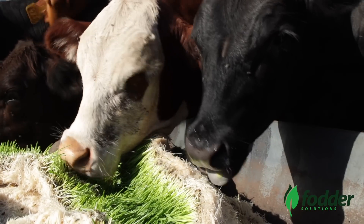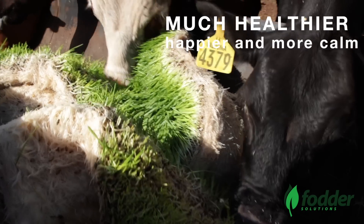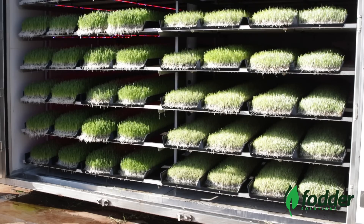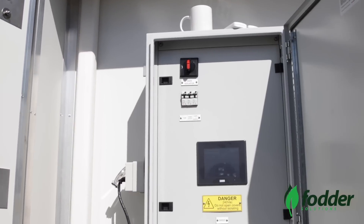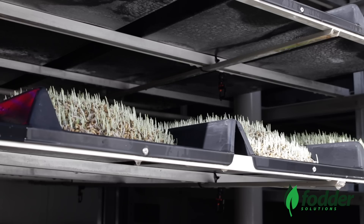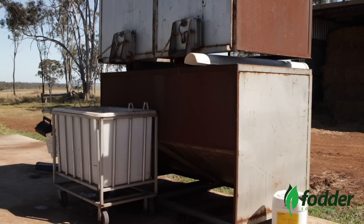Animals fed with fodder in their diets have significantly less health problems and are generally happier and more settled. Each of our systems is equipped with everything you require to start growing fodder from day one: a custom airflow and temperature control system with dehumidifier, a state-of-the-art computer system, watering system, LED grow lighting, racking and fixed patented grow trays, and grain soaking tubs.